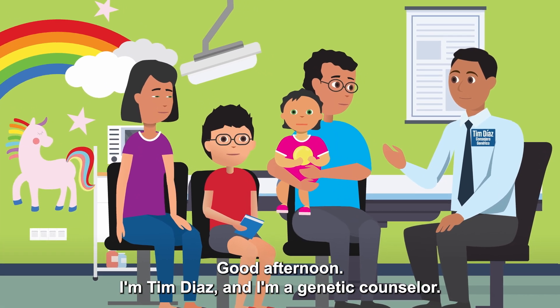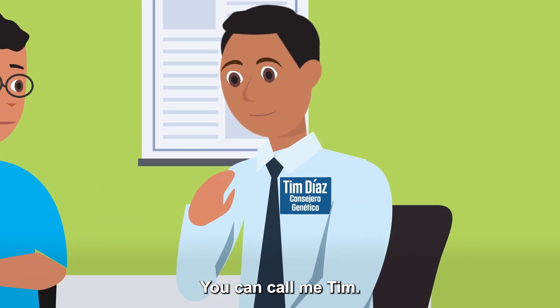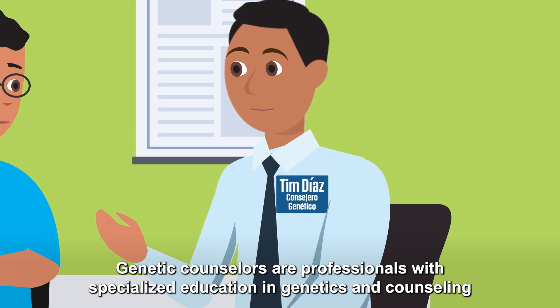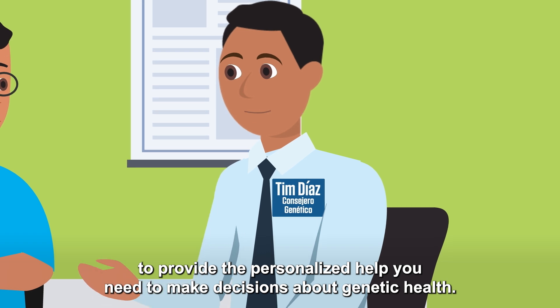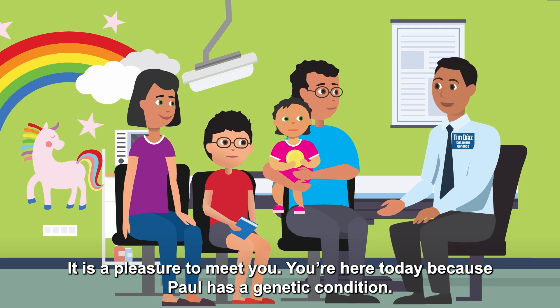Good afternoon. I'm Tim Diaz and I'm a genetic counselor — you can call me Tim. Genetic counselors are professionals with specialized education in genetics and counseling to provide the personalized help you need to make decisions about genetic health. It's a pleasure to meet you. You're here today because Paul has a genetic condition.